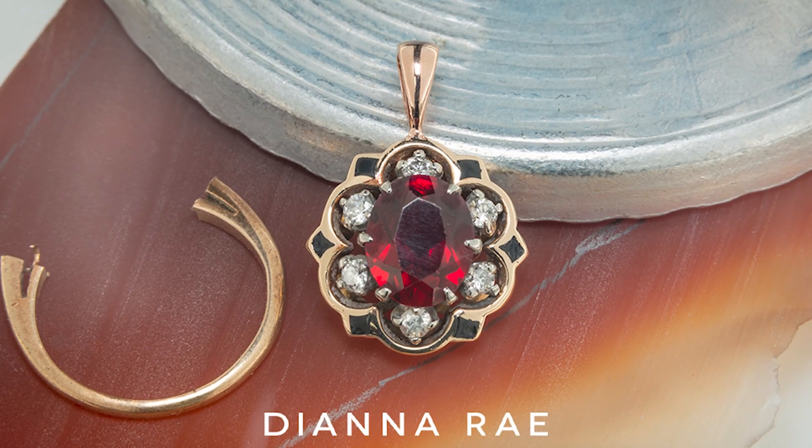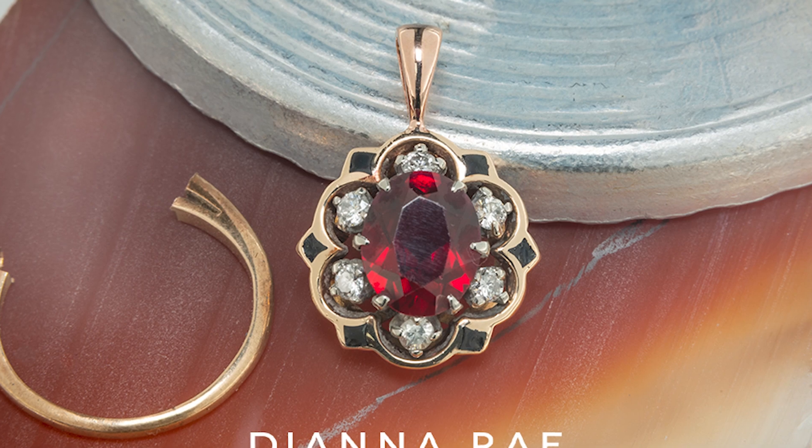The first design was a garnet and diamond ring — she said she didn't want to wear it as a ring since it's an antique. So we made a pendant with a bail and she added her own chain.